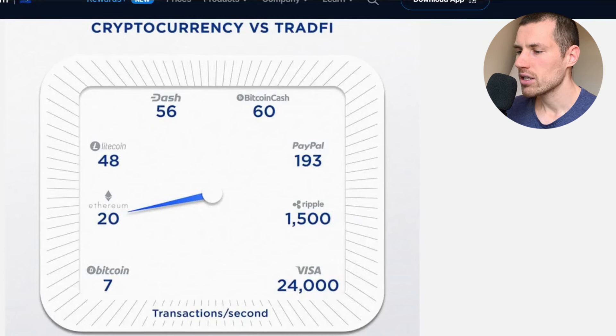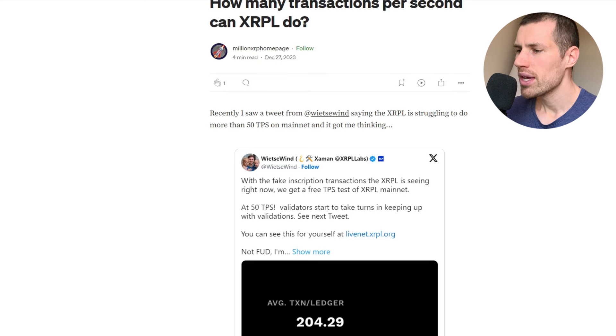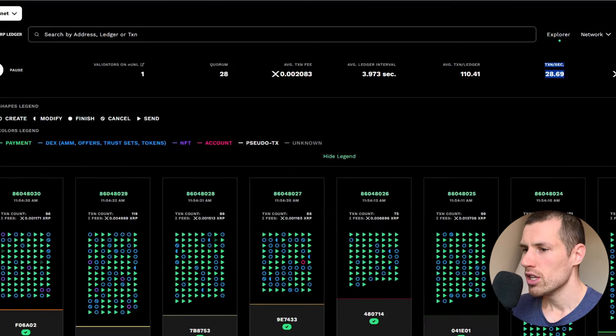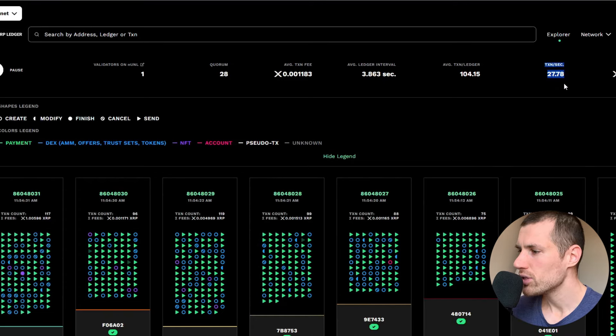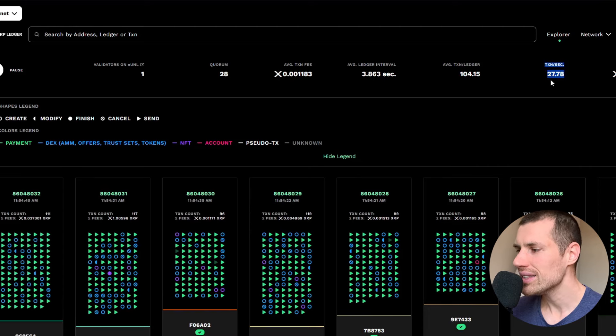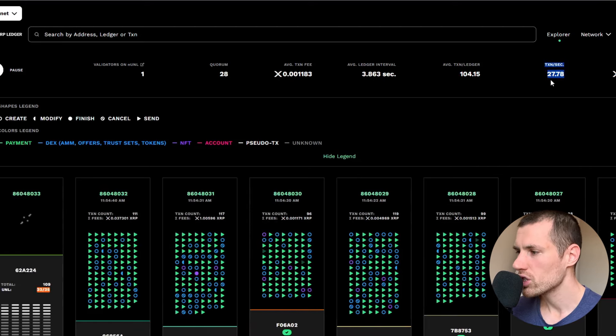Let's take a look at what XRP claims. They can process up to 1,500 transactions per second, as you may see in various articles. In reality, I found out that they can process much less — around 50 transactions per second based on one article. Looking at the mainnet metrics, they are performing currently only 27 transactions per second.